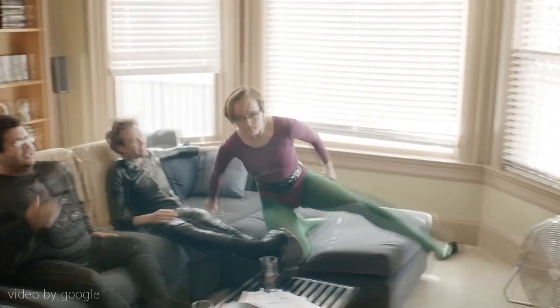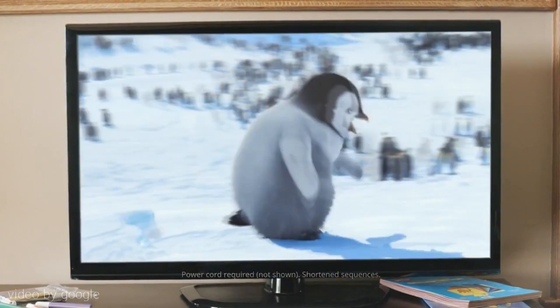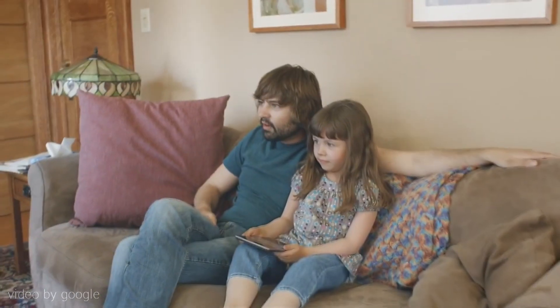Moving on to the third and final announcement — this is something people saw on Google's website but had no idea what it was — and that is Google Chromecast. This interesting device is a small dongle that you plug into your TV's HDMI port, connect it to your Wi-Fi, and you can basically stream and push content onto your television from all of your different Android devices.